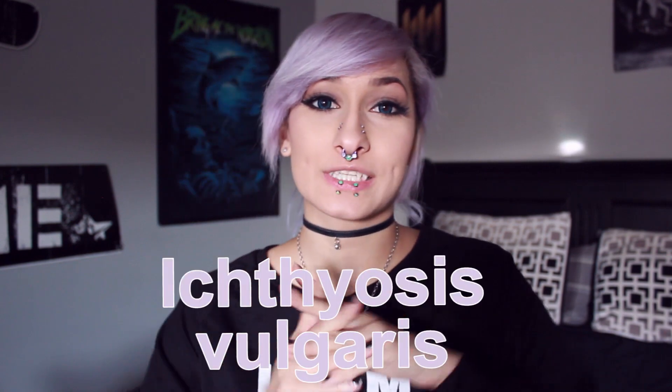Before this video starts I do want to say that I am NOT a dermatologist, but this is a video about Ichthyosis Vulgaris and what I use to take care of my skin, and some extra tips in case you live with other people.